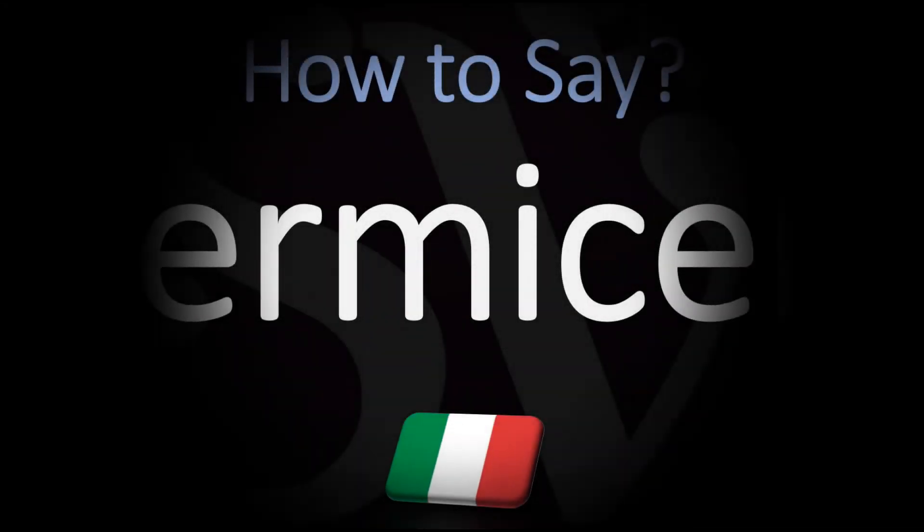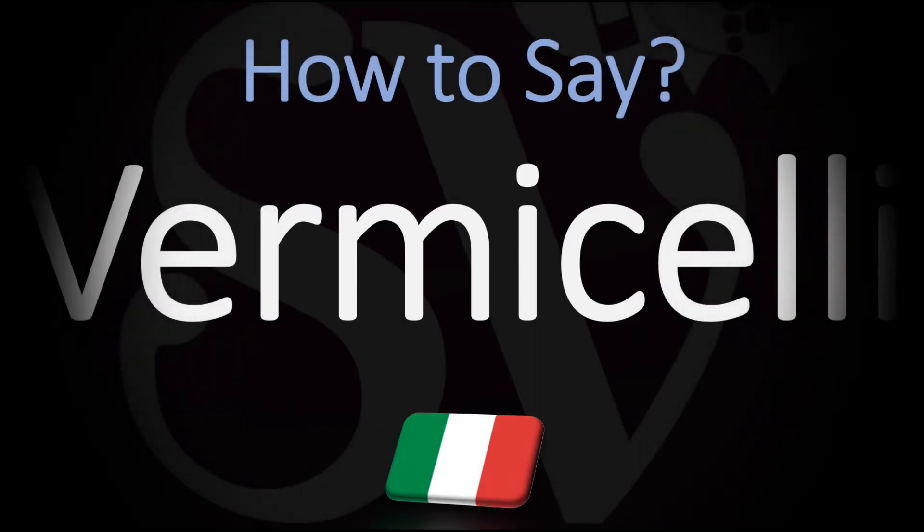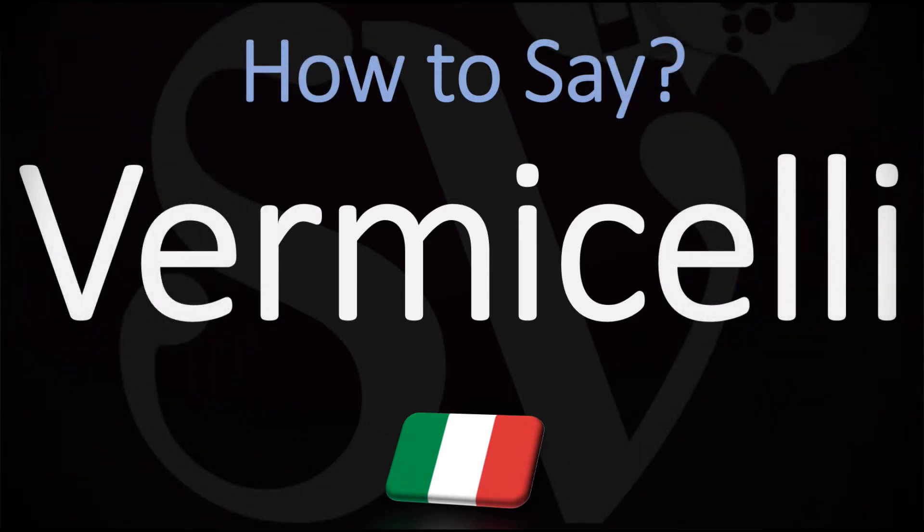Buongiorno. We are looking at how to pronounce with a typical Italian pronunciation the name of this traditional type of Italian pasta that is round in section and somewhat similar to spaghetti but much shorter and smaller. How do you go about pronouncing it in Italian?